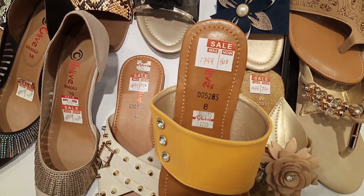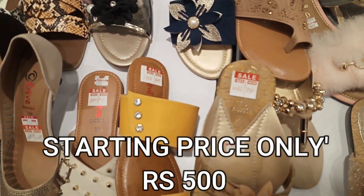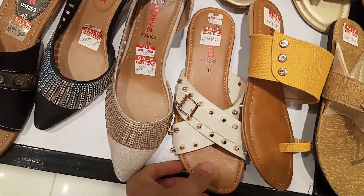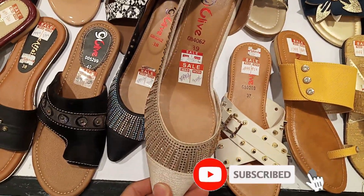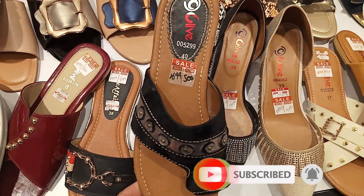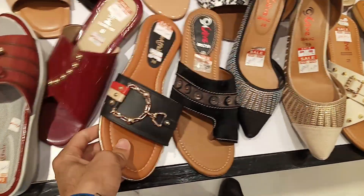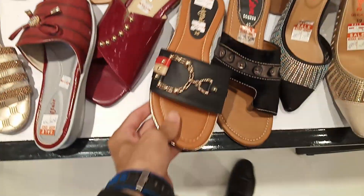The price range is very reasonable and their designs are very outstanding. They are starting from 500 price range. They also have band shoes and sandals. If you are new, you can subscribe to the channel and click the bell icon so you will get notifications for the next videos.